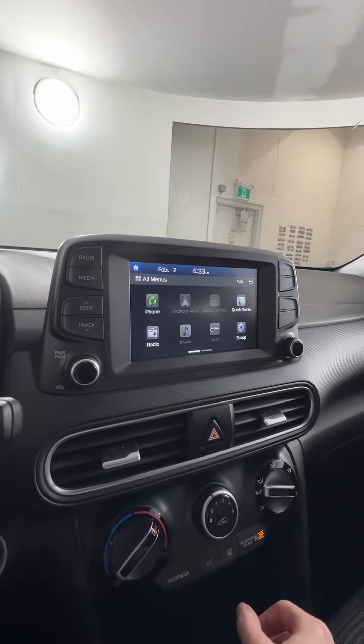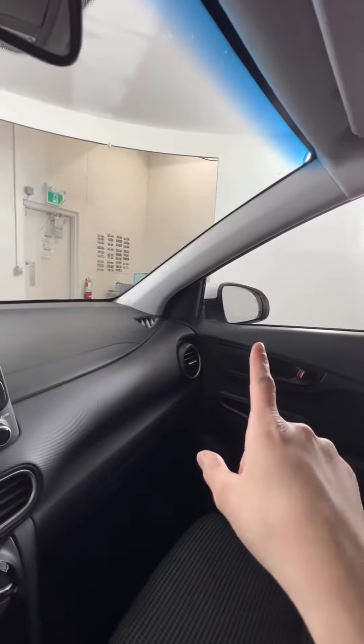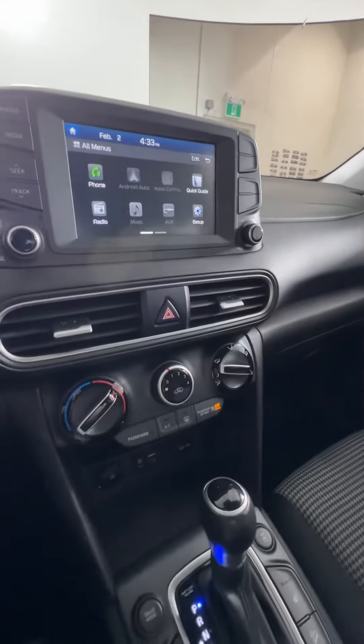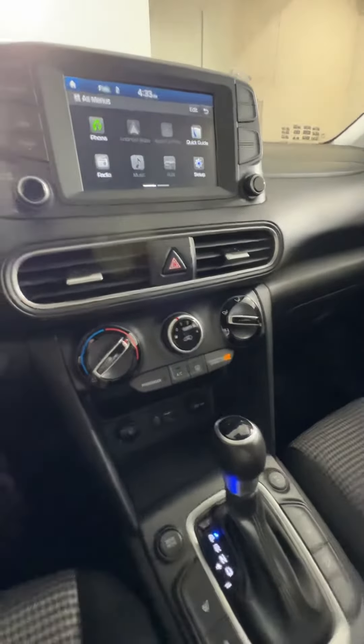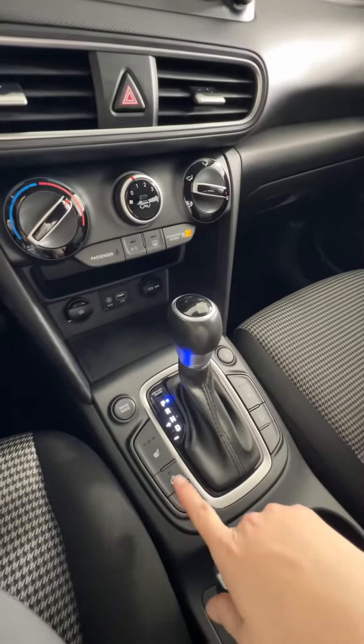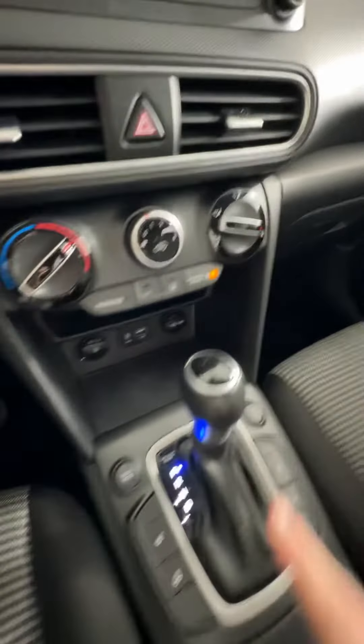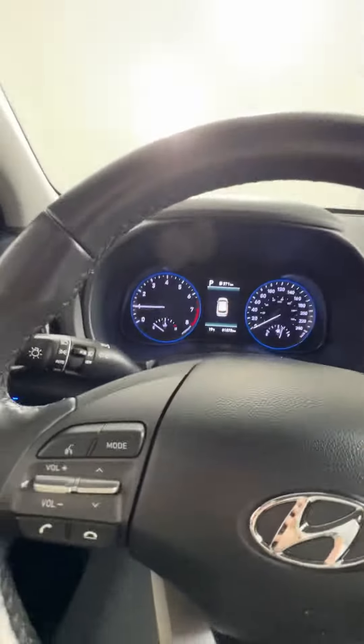You'll also get blind spot monitoring on your mirrors, as well as lane assist. We have all your climate options on the bottom, heated seats, and a heated steering wheel, which is always nice to have. Your USB and auxiliary ports are down there, along with your center console.